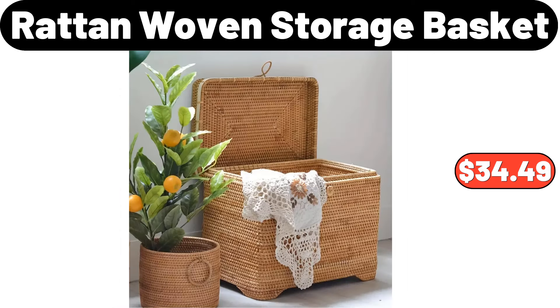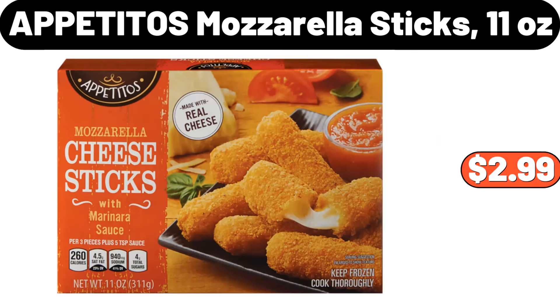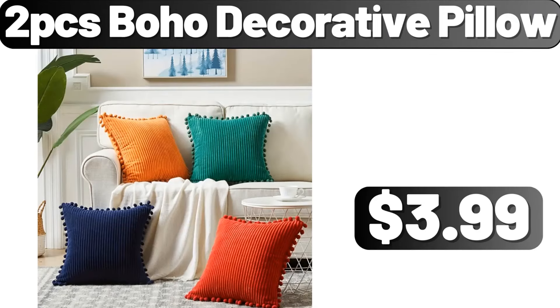Rotan woven storage basket, $34.49. 2-PCS elegant snowflake velvet pillow covers, $3.99. Apetitos mozzarella sticks, 11 ounces, $2.99. 7-piece deluxe nonstick cookware set, $45.99. 2-PCS boho decorative pillow, $3.99.